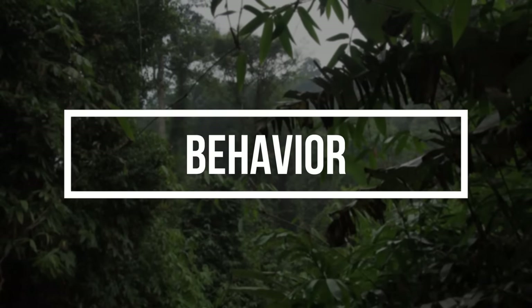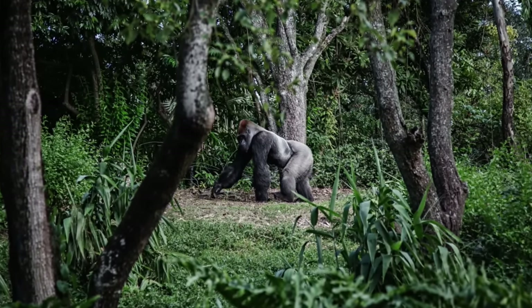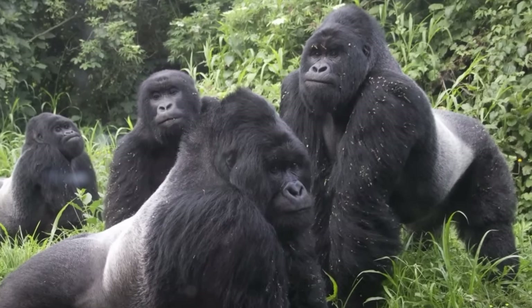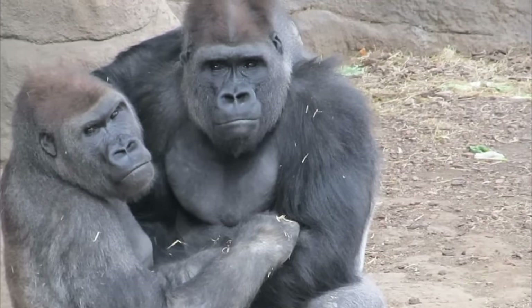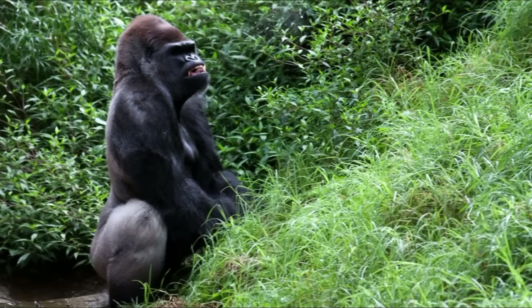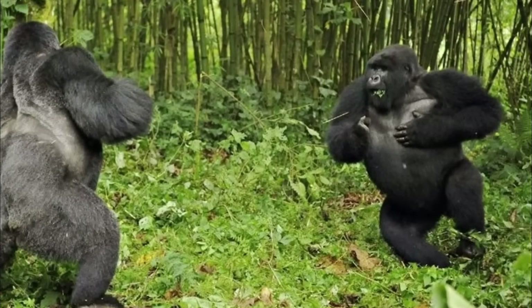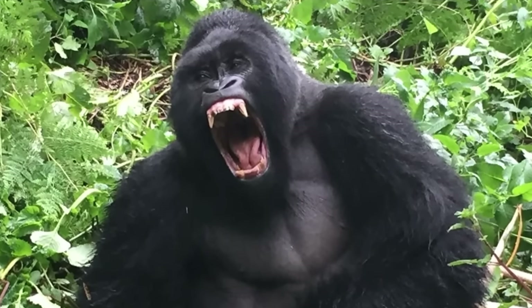Behavior. Despite their formidable size and strength, mountain gorillas are quite gentle and even shy. They are very social animals, but within their own tight-knit, nomadic troops. They show each other affection, often hugging and playing with each other, much like humans do. Also like humans, mountain gorillas laugh and even throw things when they get angry. Although they typically are peaceful, younger males from other troops may challenge a silverback. To ward off unwanted gorillas, the silverback will beat his chest with cupped hands, scream and bare his teeth and charge at the intruder.